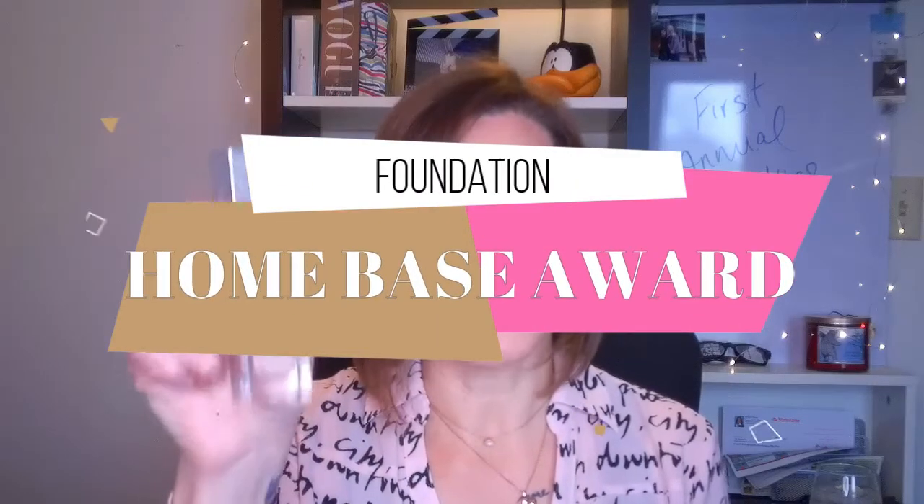Moving on to foundation. My Holy Grail foundation — the Home Base Award — is the Physicians Formula Healthy Foundation. Once again, it is still my 100% Holy Grail. I love this foundation; I have it on today and my skin looks fantastic. I just haven't found anything that's better. In my last video I talked about the Clinique Even Better Refresh Foundation, which I think is a more expensive dupe for this. It has a nice natural satin matte finish and wears really well. I'm usually a medium coverage kind of gal.